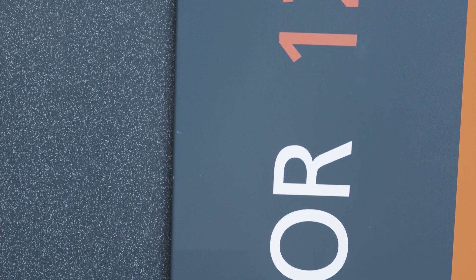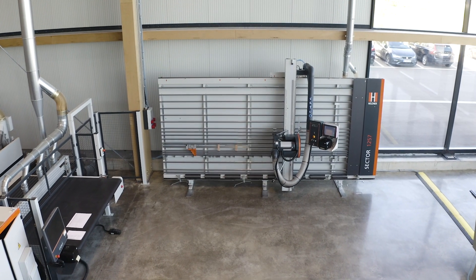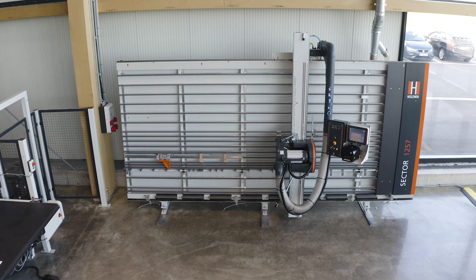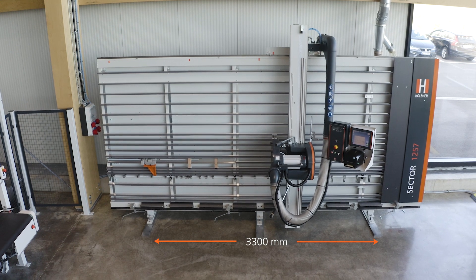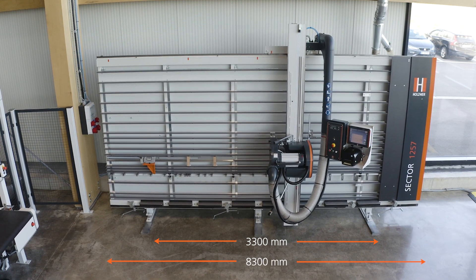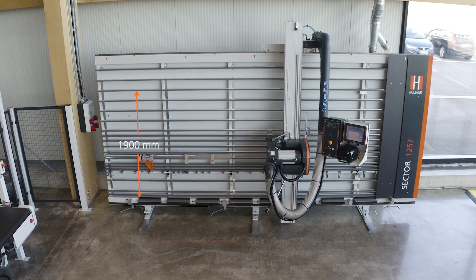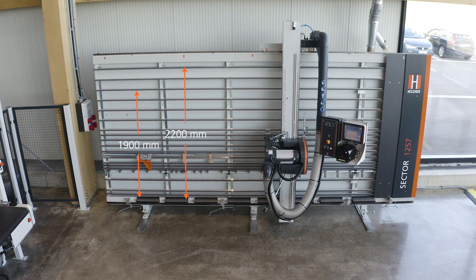Holzhair vertical panel saws are available in different sizes, which are always perfectly adapted to your requirements. The product portfolio of the Sector series ranges from cutting lengths of 3,300 mm to special lengths of 8,300 mm. The cutting heights are manufactured in 1,900 mm or 2,200 mm depending on the machine type.